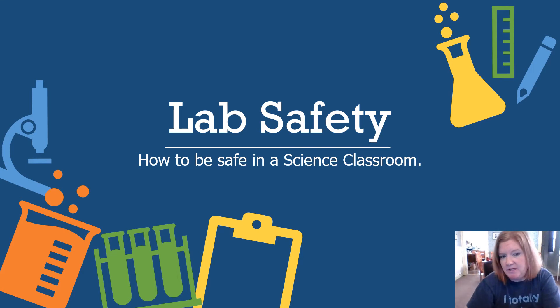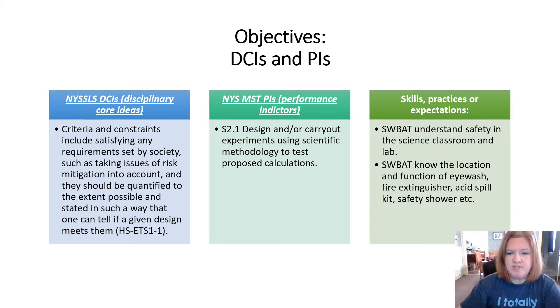We're here to talk about lab safety — how to be safe in a science classroom. Whether or not your course is defined as a lab, you're probably still working with chemicals at some point, whether through demonstrations or class activities, so you need to know lab safety.